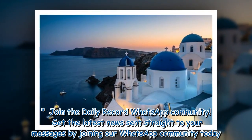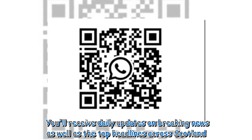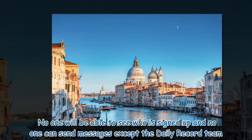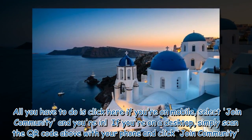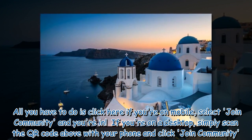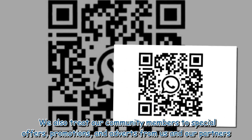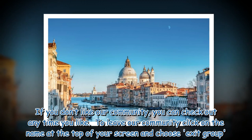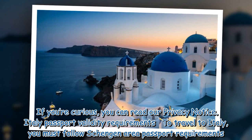Join the Daily Record WhatsApp community. Get the latest news sent straight to your messages by joining our WhatsApp community today. You will receive daily updates on breaking news as well as the top headlines across Scotland. No one will be able to see who is signed up and no one can send messages except the Daily Record team. Click here if you're on mobile, select join community, and you're in. If you're on a desktop, scan the QR code with your phone and click join community.